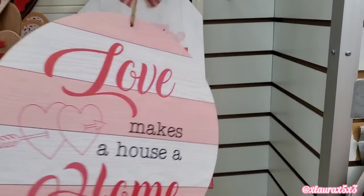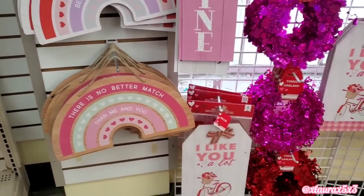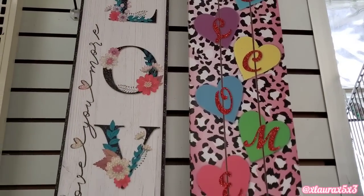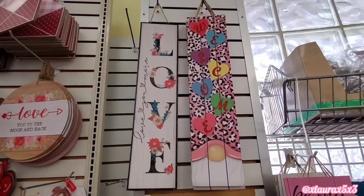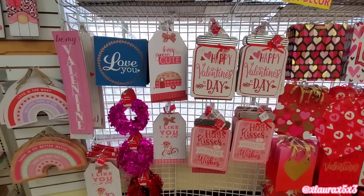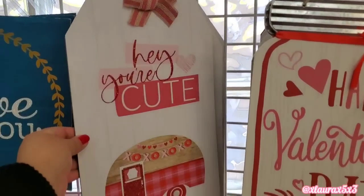I wanted to continue with the signs. Love is the most beautiful thing in life. Those look like rainbows. These are new this year — totally unique and different, and definitely breaking apart from the traditional Valentine's Day decor. And they have more signs. The mason jar signs are new.